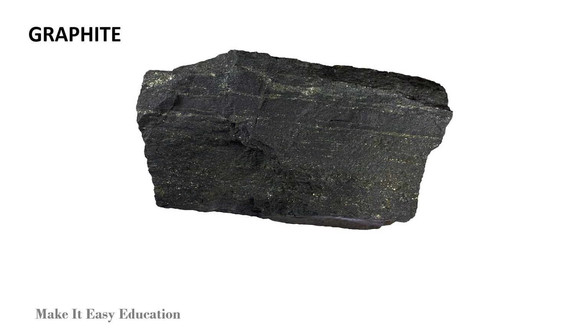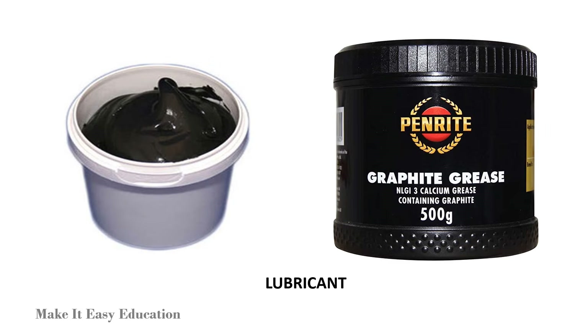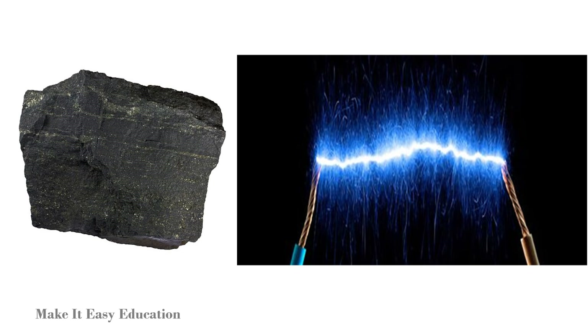Graphite is a soft rock. It is used for making pencil leads. The greasy nature of graphite makes it a good lubricant. Graphite is the only non-metal element that is a good conductor of electricity.